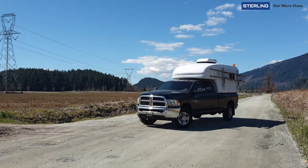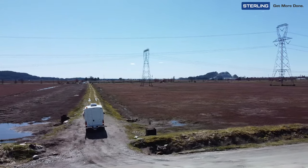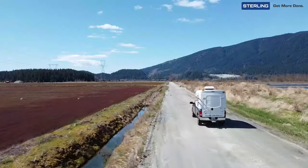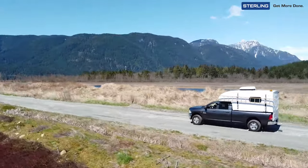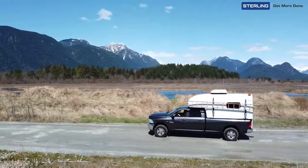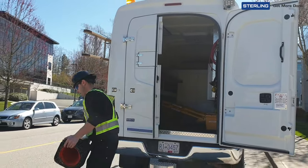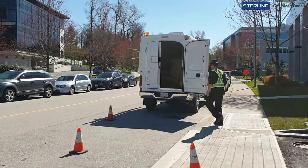In the rural backcountry, the roads can be rough, the weather can be bad, and the work can be demanding. Fiber technicians deserve to have full confidence in their splicing rig to get them to the work site safely, while carrying everything they need.